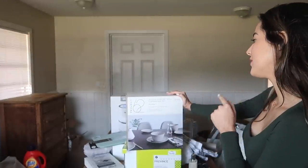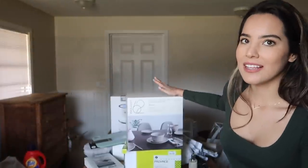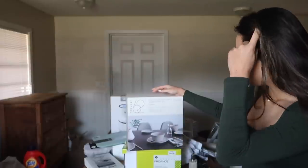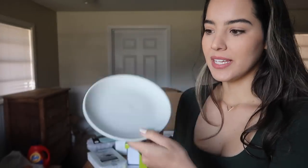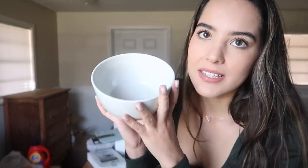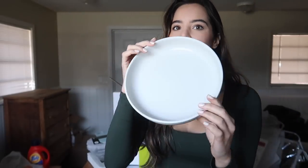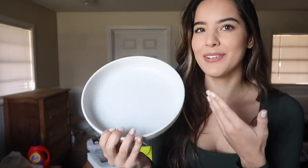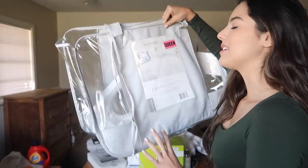I got my dinnerware set from Target — it's the Aesta Comfort Grade Dinnerware Set from the brand Project 62. This was my favorite; I looked everywhere and this one caught my attention. I love the color — it's kind of an off-white. It's 12 pieces: four bowls, four big dinner plates, and four salad plates. I also grabbed one extra plate from the same brand in a different shape because I just loved the style.